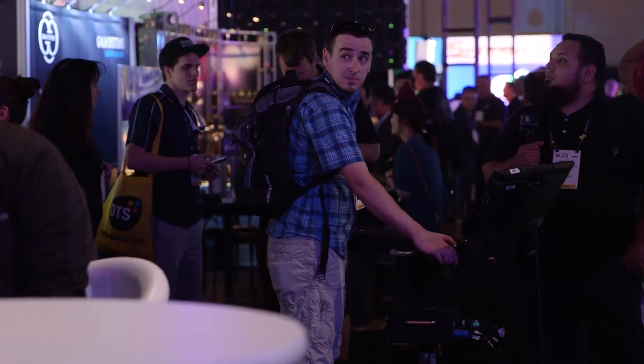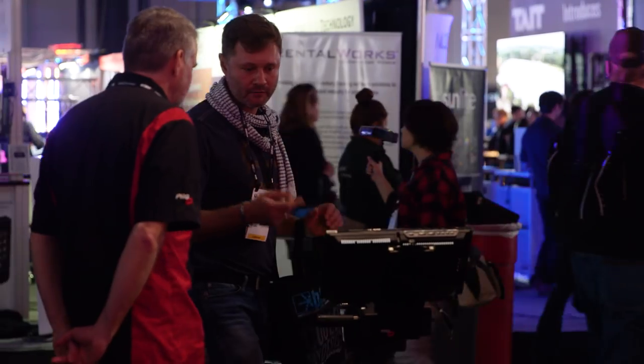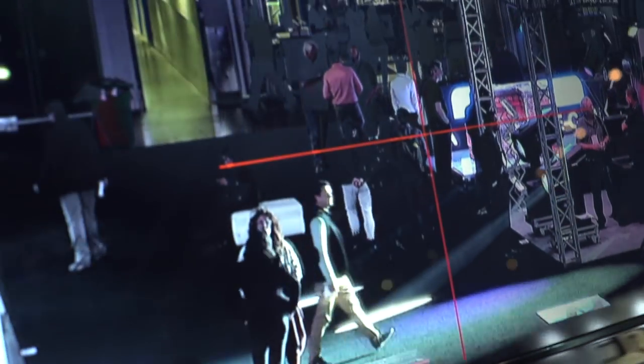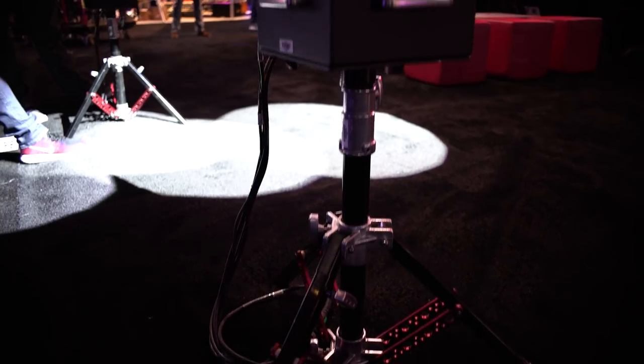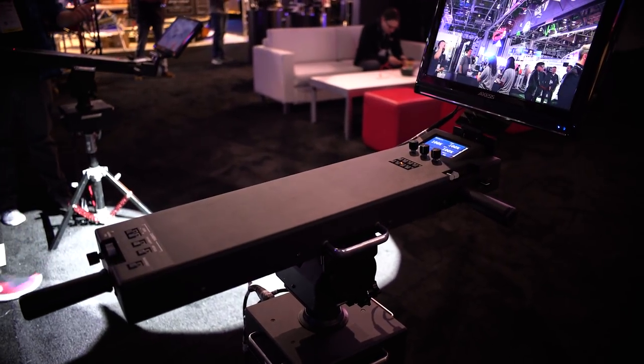What makes it cutting-edge is the natural feel and how intuitive it is for operators to use. Since it works a lot like a regular follow spot, there isn't a lot of training required. It doesn't require a belt pack, sensors, or measuring where the fixtures are in the air — and what's really remarkable is that the beam size also automatically adjusts as a performer walks around on stage.